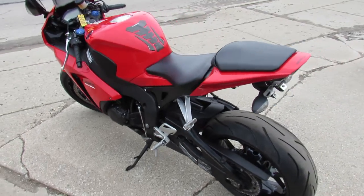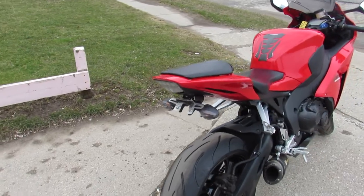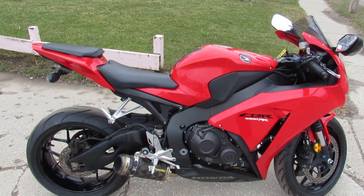Got a power commander and a two brothers exhaust. Guys, don't miss out on this one — we won't be here long. These leader bikes are going fast. Give us a call, we'll get it done: 810-648-9500.